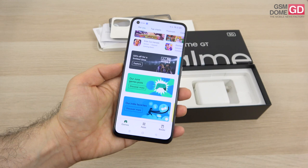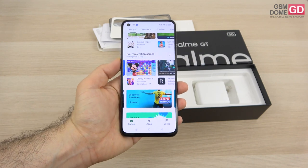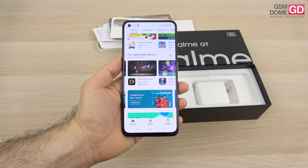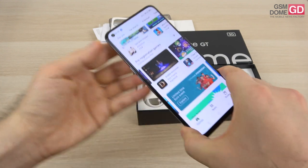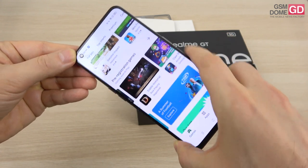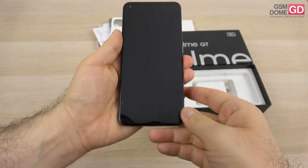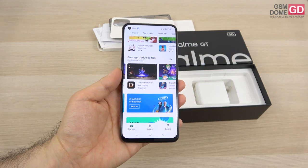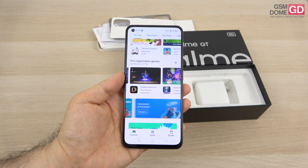The display is a Super AMOLED panel with a 120Hz refresh rate and a resolution of 2400 by 1080 pixels, in a 20:9 aspect ratio. There's a punch hole for the selfie camera and an embedded optical fingerprint scanner in the screen. I've set up face unlock as I find it a bit faster.